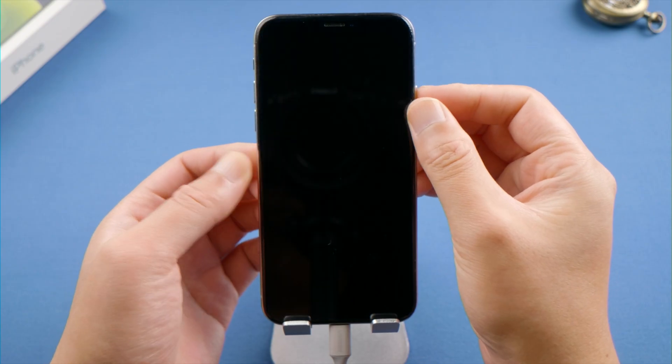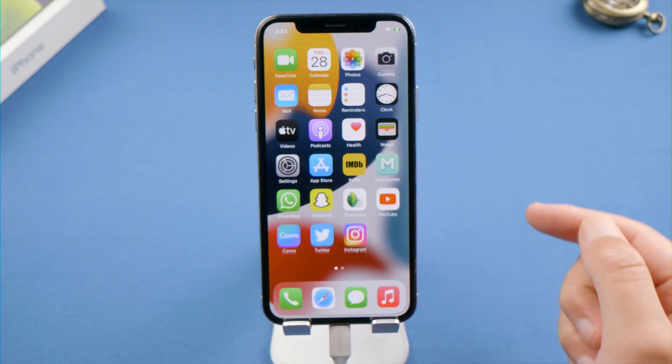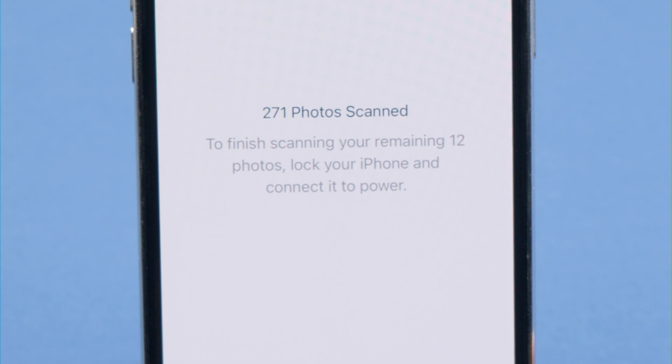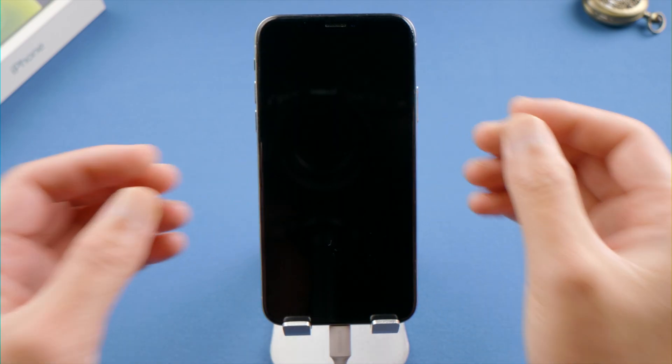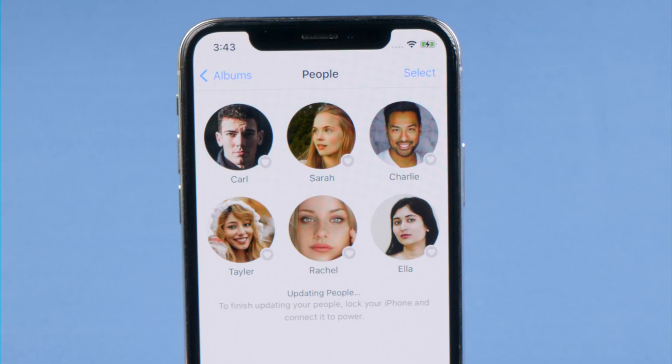To speed up the process, lock your iPhone and connect it to power. In my case, it has scanned 271 photos since then. And after a while, it finally populated a few faces, but is still in the process of updating people to the album.